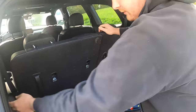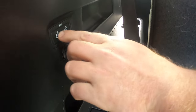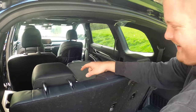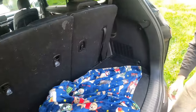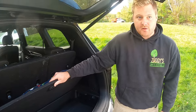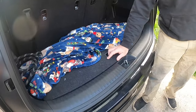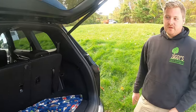There's a charger, a little power outlet. You've got power-folding second row — that's pretty cool. And back here there's more storage — I totally forgot about this — under the floor for grocery shopping; you can put cases of water underneath there.